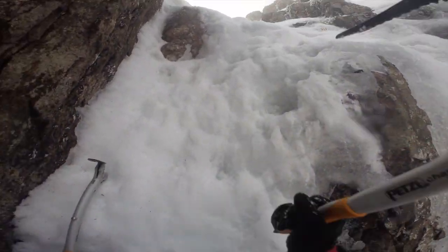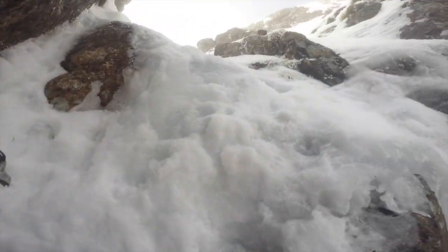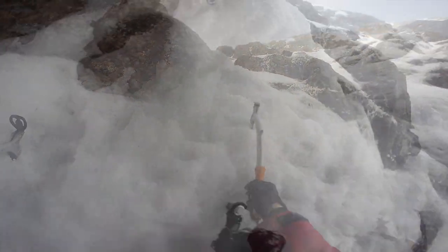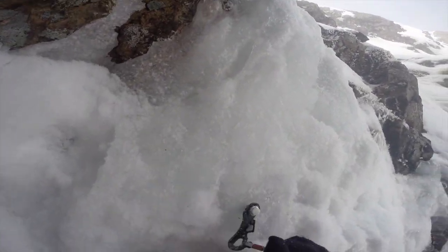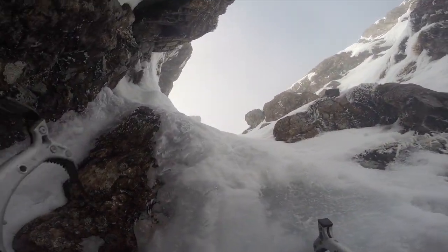Once above the crux, the difficulties eased significantly. I led up to a short ice step, banged in a nice screw, then climbed through into the upper funnel of the route. Sunlight was washing over the rim of the gully ahead. A quick snow plod later and I emerged onto the upper section of Curved Ridge, virtually at the top of the mountain, with the clouds dancing in and out of the sunlight around me.